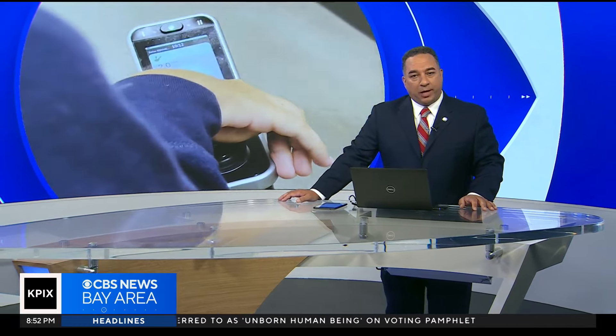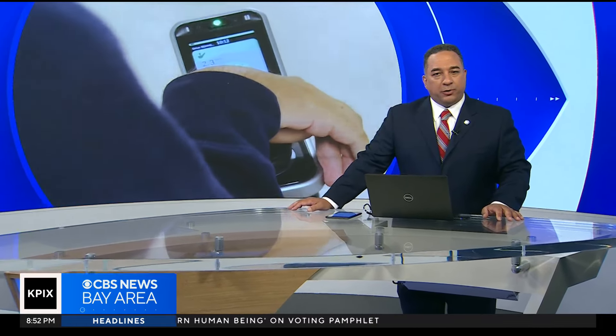School starts at UC Berkeley later this month and thanks to some upgrades, students and faculty with disabilities are going to have a much easier time getting around campus. Lynn Ramirez introduces us to the architect behind a makeover for one of the oldest buildings on campus.